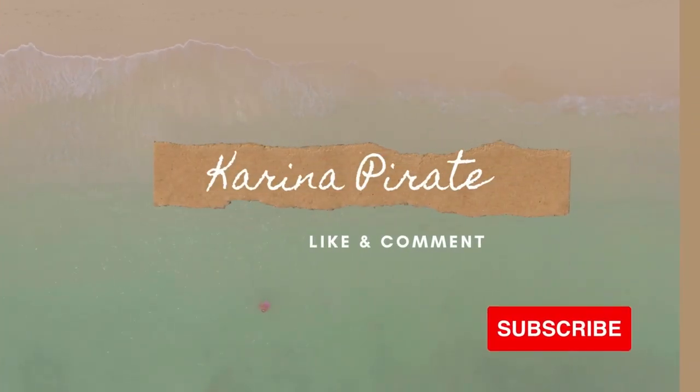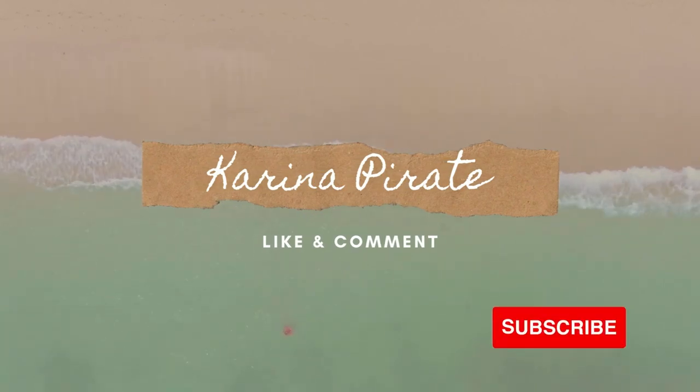Hello, what is up you guys, welcome back to my channel! So as you guys know, we have some new scents that came out online at Bath & Body Works and in store. We also have the new gingham collection, so I did want to grab a few of these scents to review for you guys. I did an online pickup in-store order to get them as quickly as possible, so without further ado let's talk about it.